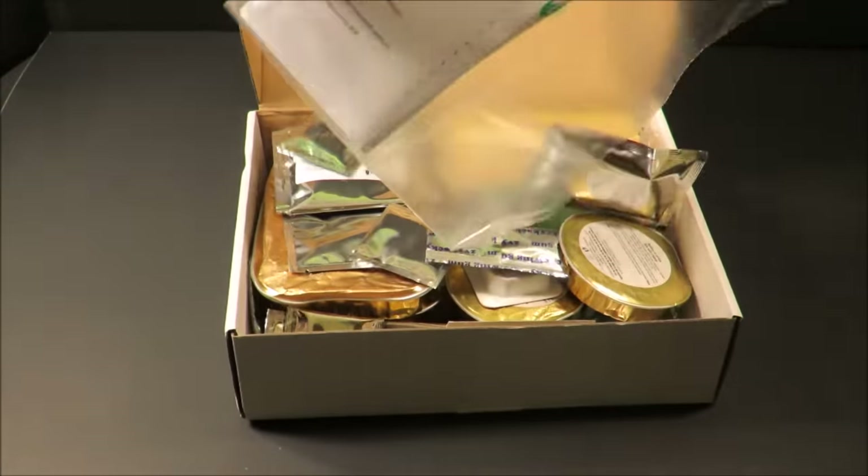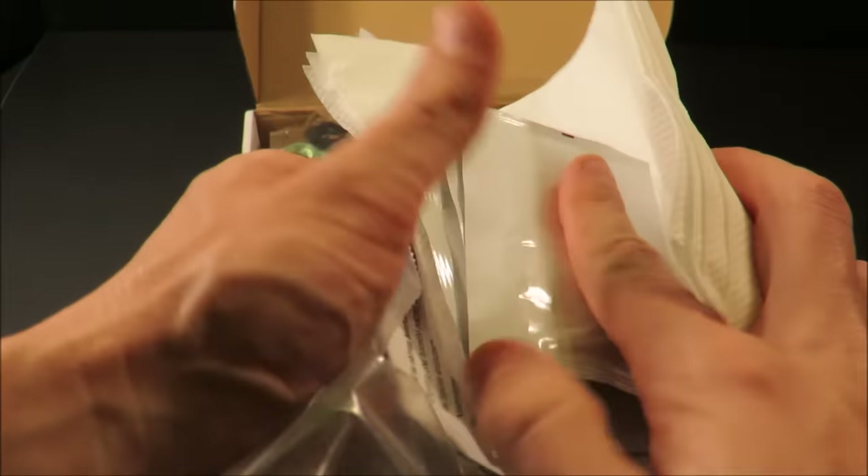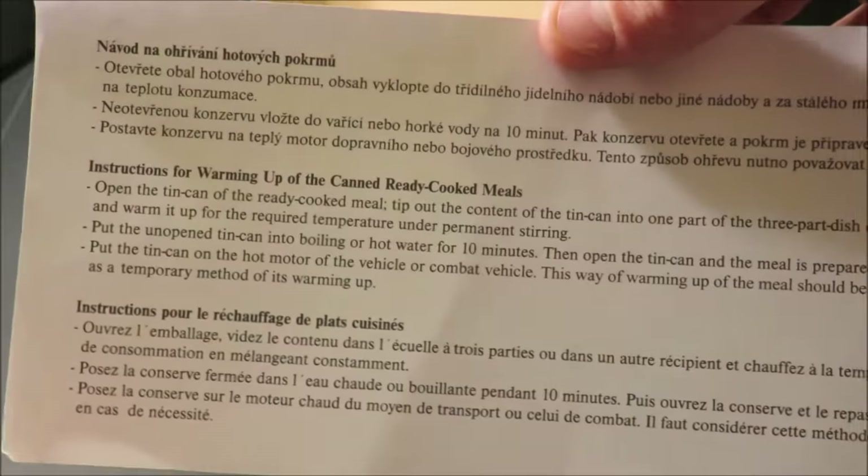Right off the bat we have a contents sheet and a little bigger baggie. It also has a hefty amount of napkins and some moist towelettes and some basic preparation instructions.